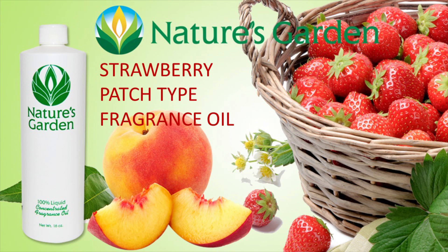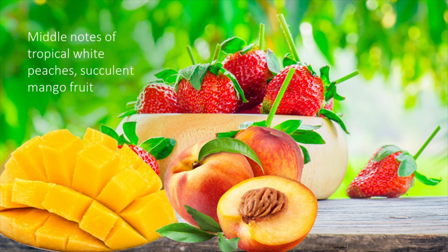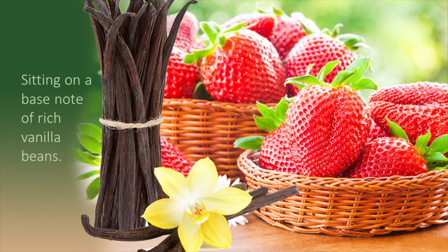Nature's Garden Strawberry Patch Type Fragrance Oil. This quenching, succulent, satisfying fragrance oil was picked straight from the strawberry patch. Fresh strawberries mingle with the middle of tropical white peaches and juicy mango, sitting on a warming, sweet base note of rich vanilla beans.